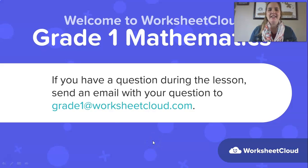Hello Grade 1s! Welcome back to this lovely maths lesson brought to you by Worksheet Cloud. I'm so glad to have you here with me today. My name is Teacher Dai. If this is your first video with us, a special warm welcome to you. I'm so glad you've joined us and I hope you're going to enjoy learning something new. If you've been joining us for a while, welcome back!